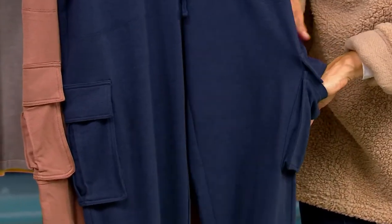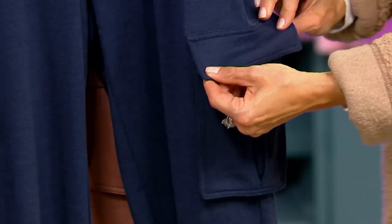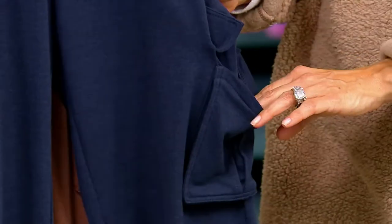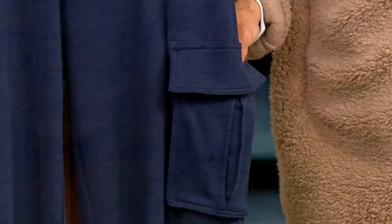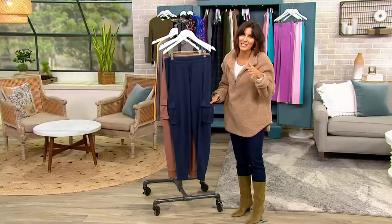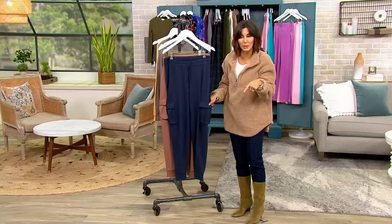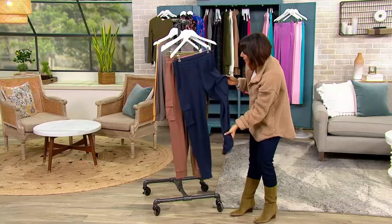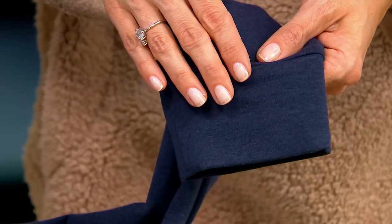You've got real cargo pockets here on the side — no snap, no button. Easy if you just want to flip them open and put something in the pocket. Personally, I never put anything in my cargo pockets; they're always there for extra added style and detail. And then the bottom has more of a banded cuff versus elastic, so just a cleaner look.